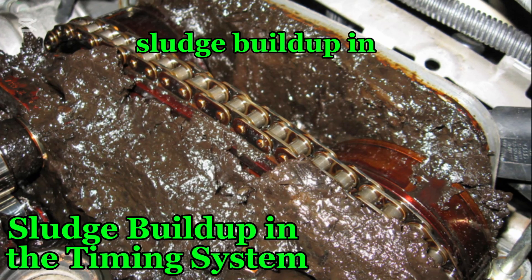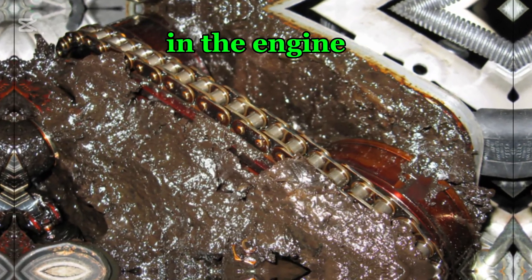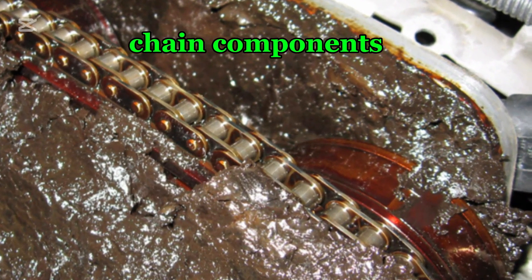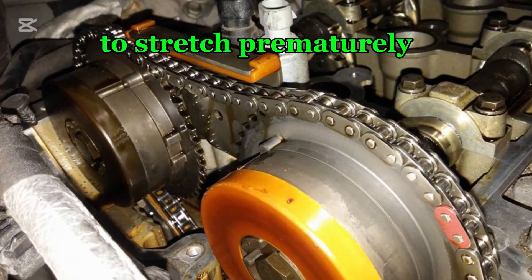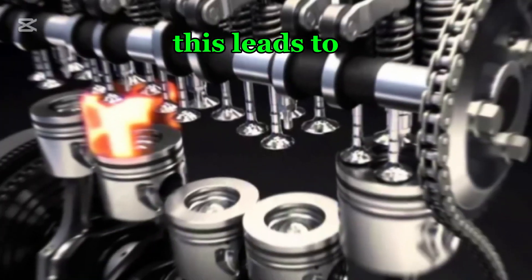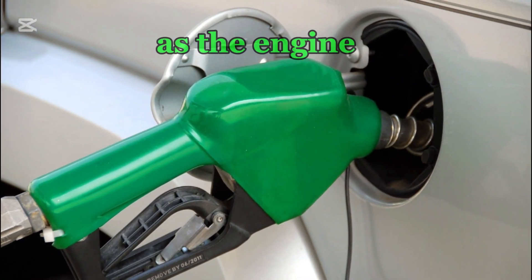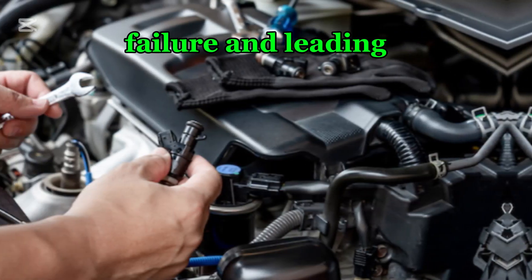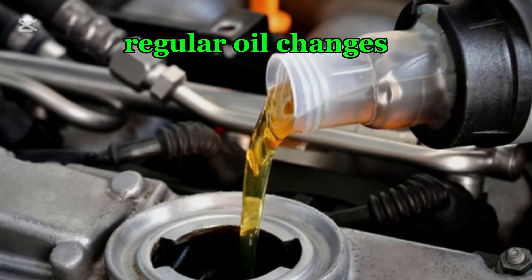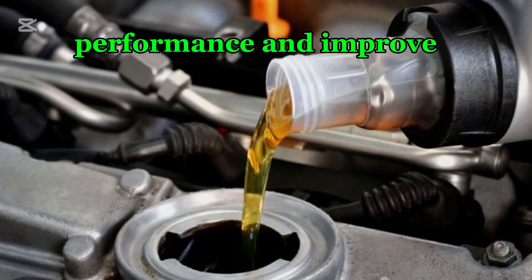Number five: sludge buildup in the timing system. Poor maintenance and infrequent oil changes can lead to sludge buildup in the engine, restricting oil flow to the timing chain components. Insufficient lubrication increases friction and wear, causing the chain to stretch prematurely and lose precision in valve timing. This leads to delayed combustion cycles, decreased power output, and increased fuel consumption as the engine struggles to maintain efficiency. In severe cases, sludge buildup can clog vital oil passages, causing tensioner failure and leading to catastrophic engine damage. Regular oil changes with high-quality oil help prevent sludge accumulation, ensuring optimal chain performance and improved fuel economy.